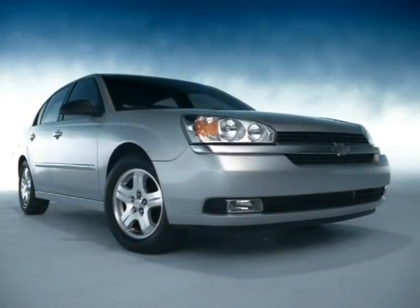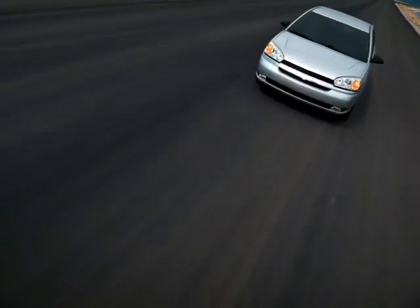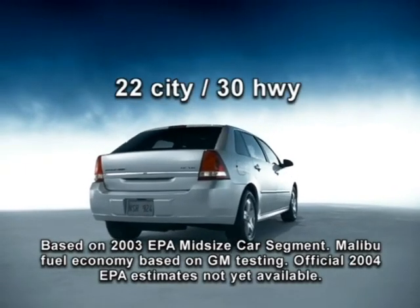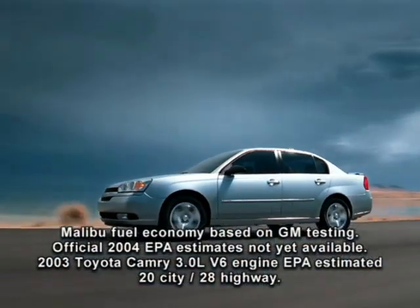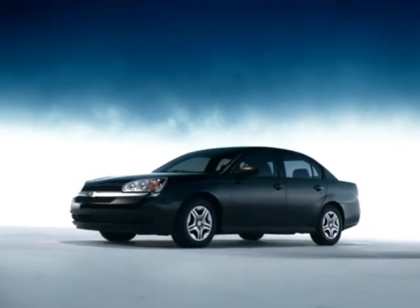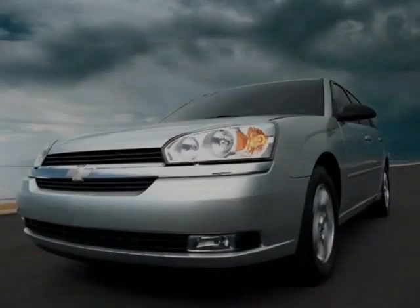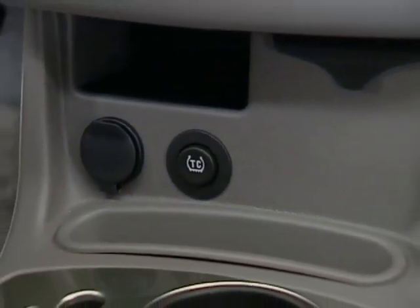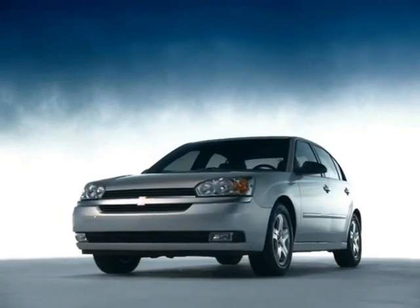Standard on LS and LT models only, the 200-horsepower 3500 V6 engine is quieter and more powerful than the 3100 V6 of the previous generation, delivering an estimated 23 city and 32 highway miles per gallon on Malibu, and 22 city and 30 highway miles per gallon on Malibu Max — better city and highway mileage than the Toyota Camry V6. Malibu and Malibu Max are equipped with an improved brake system with dynamic rear proportioning, plus available ABS and electronic traction control, which functions at all speeds to help reduce wheel spin on most slippery surfaces. It's standard on LS and LT models and available on sedan.